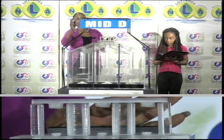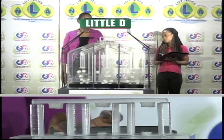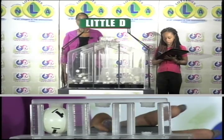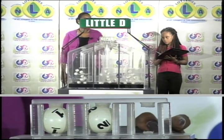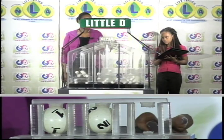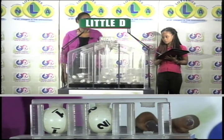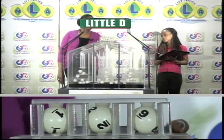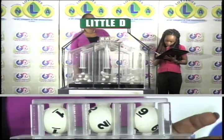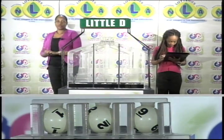Our third and final draw is for the little D winning number, and that's 1, 2, 9. The little D winning number: 1, 2, 9.